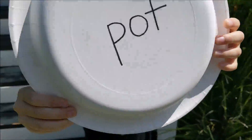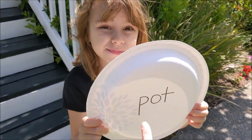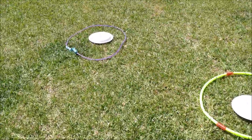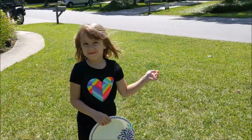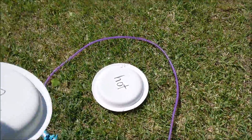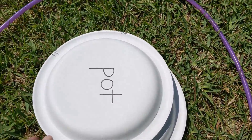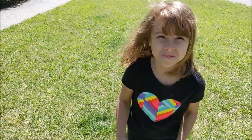What does that one say, Allison? 'Pot!' So let's go see which one it rhymes with. Does 'pot' rhyme with 'cake'? No! What does it rhyme with? 'Hot!' Hot and pot rhyme. Remember, rhyming words have the same ending sound but a different beginning sound.